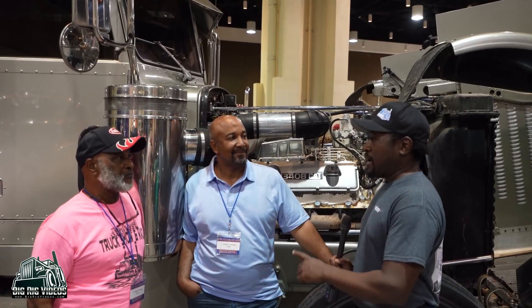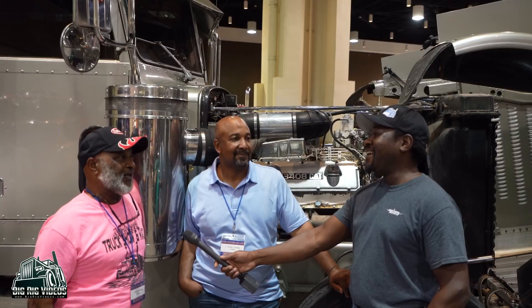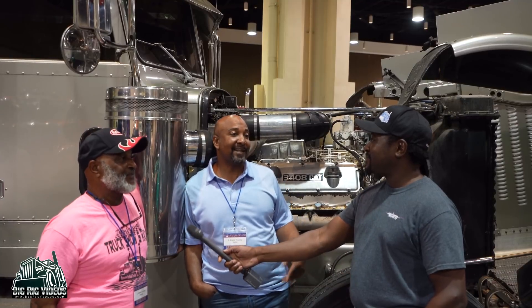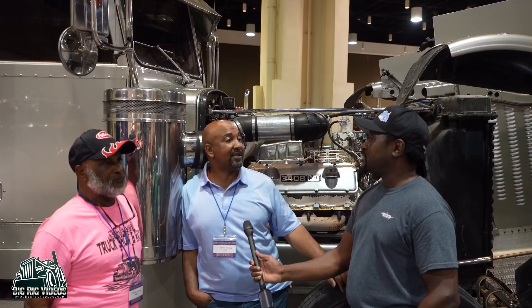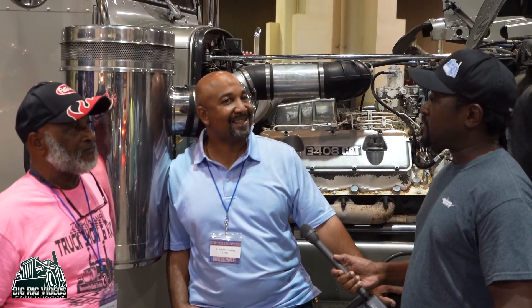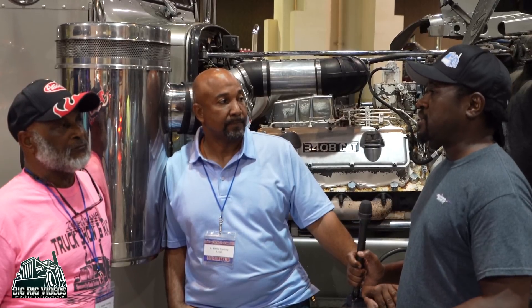Did your brother convince you to bring his truck instead of yours? I didn't bring mine because my panels were cracked. The guy who was supposed to come do the fiberglass body work didn't show up. We'll be inviting you to our show — we had 60 or 70 trucks the last time. We've been off because of COVID the last two years, but we're trying to get back on the schedule, maybe April or May 1st next year.